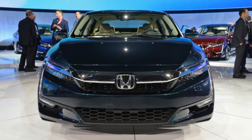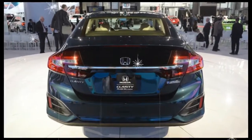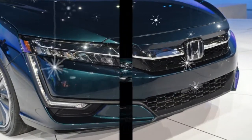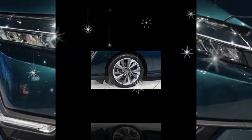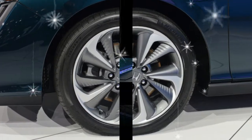More than the Clarity Fuel Cell, which is only available in specific markets in California, and the Clarity Electric with its total range of just 89 miles, the Plug-in Hybrid is the member of the 2018 Honda Clarity lineup that makes the most sense for Americans.